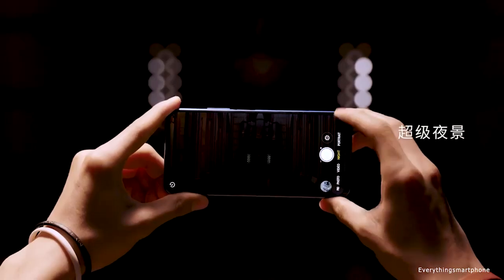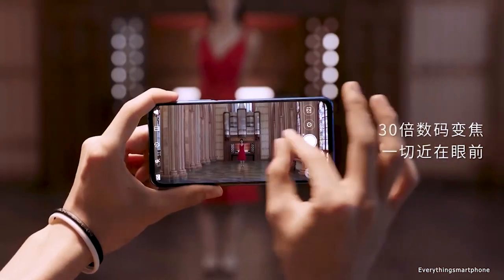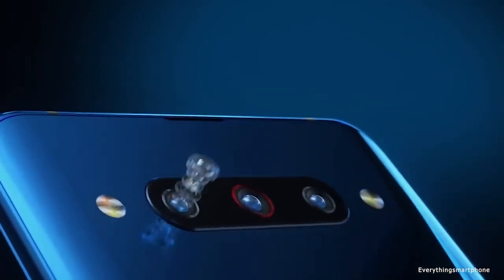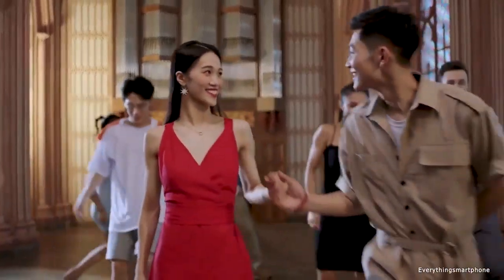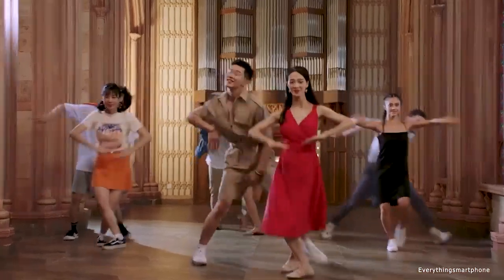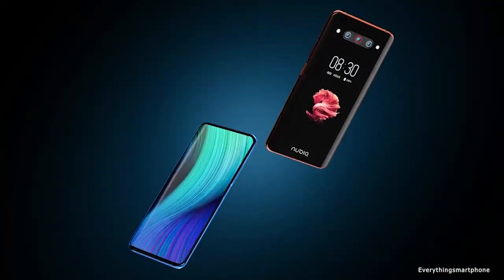The Nubia Z20 also has a 16-megapixel ultrawide lens with f/2.2 aperture. The cameras look beautiful and are decent. On the front side there is no front-facing camera — the rear camera is used to take selfies. It runs Android 9 Pie with Nubia UI 7, has a 4000 mAh non-removable battery with 27-watt fast charging, and is available in twilight blue and diamond black, weighing about 186 grams.